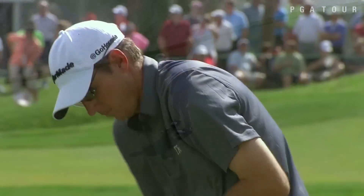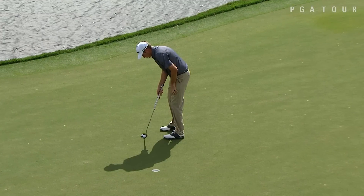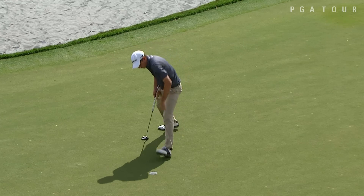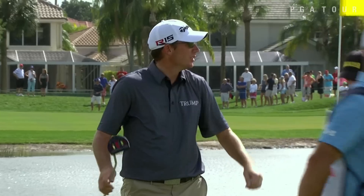Now Jim Herman — a few years back he was working as an assistant up at Trump National in New Jersey, and the Donald himself said, 'You're too good to be in here folding sweaters and giving lessons, you need to be out on tour.' And that's where he is, and that tee shot was too good to have anything other than a two.